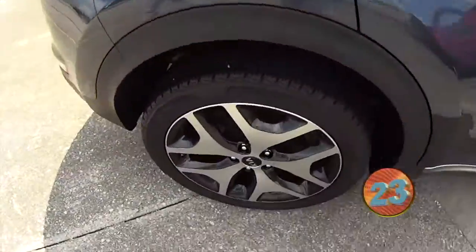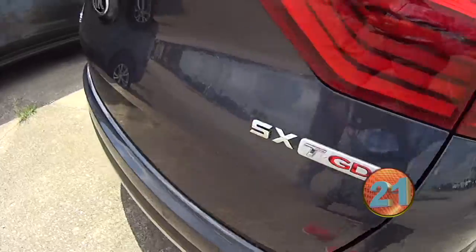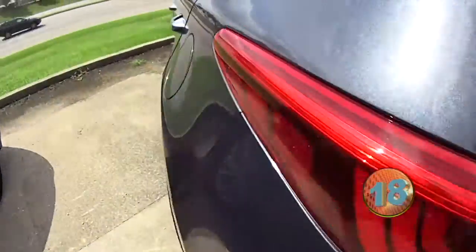This is an all-wheel drive. I think it has just over 20,000 miles on there. It's a TGDI, meaning it's a turbo four-cylinder, so you're going to get good gas mileage as well.